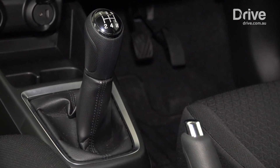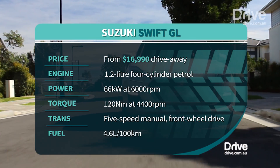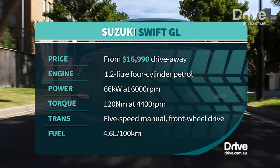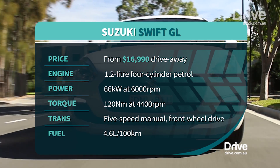It is a fun little car to drive. I really like this five-speed manual gearbox — it just eases quite well. Very small engine, 1.2 litre naturally aspirated, only 66 kilowatts of power, 120 newton metres — not much on paper. But fortunately this is a very light car, offset by that lighter weight.